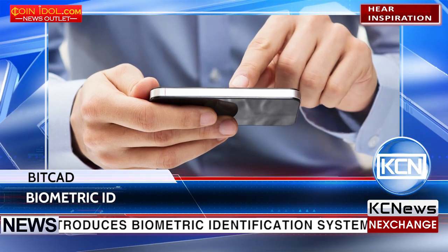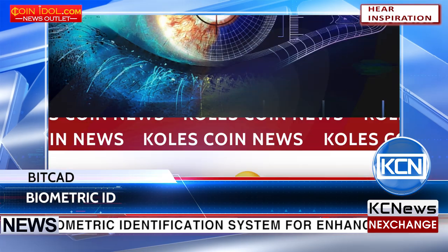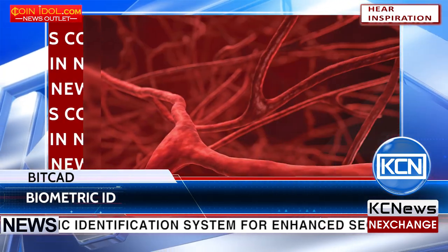The device employs facial recognition techniques, classical fingerprint scans, iris scans, and infrared analysis of vein patterns to identify the user.